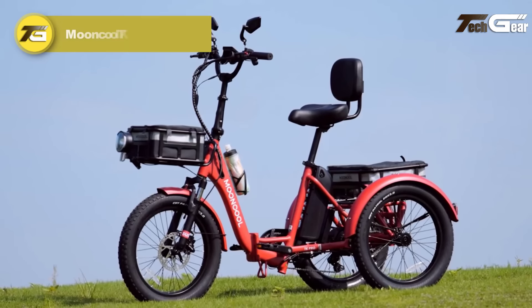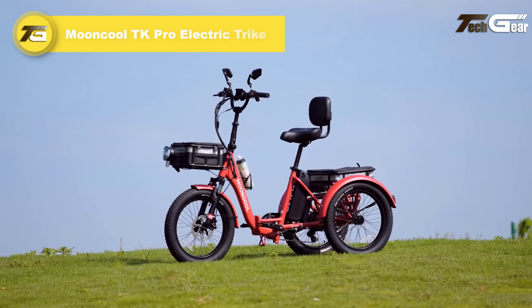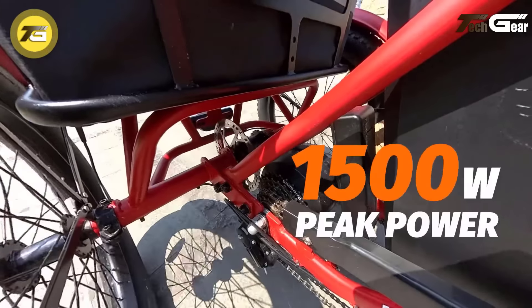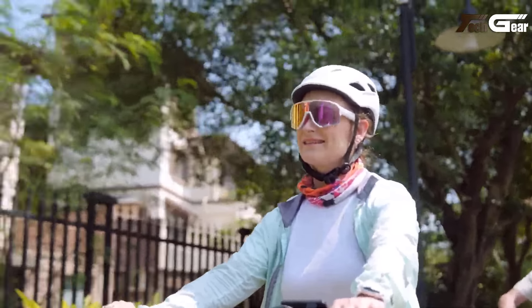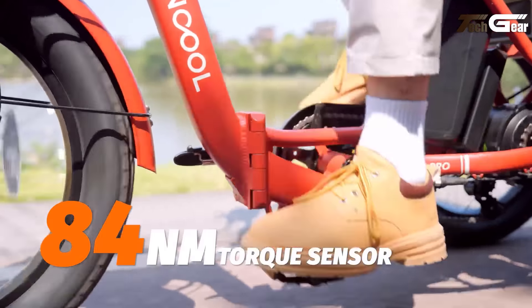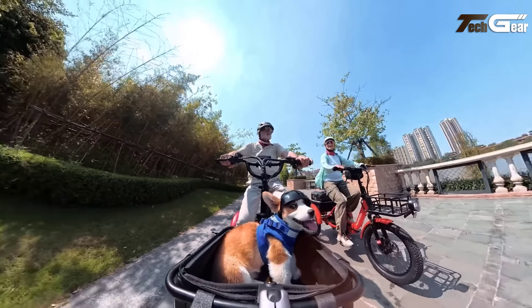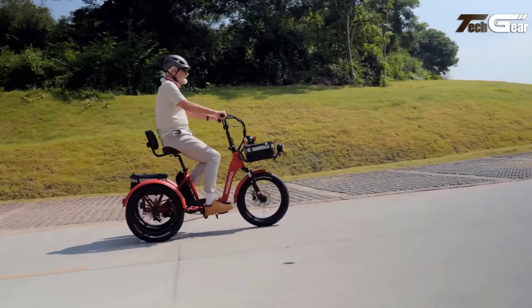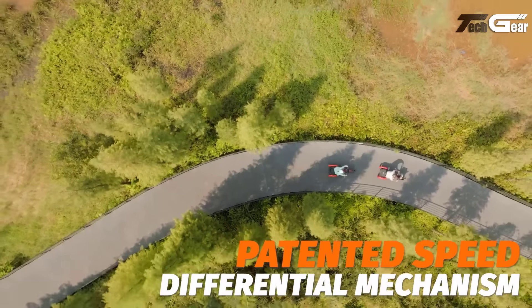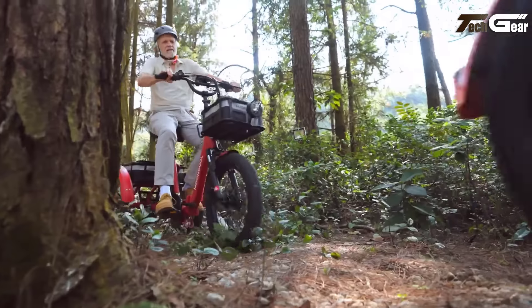Mooncool TK Pro Electric Trike. The Mooncool TK Pro Electric Trike is a versatile and comfortable choice for urban commuting and leisure rides. Equipped with a powerful 48V 750W motor and a 48V 20Ah battery, it delivers a range of 45 to 75 miles, making it perfect for extended trips. Riders enjoy a smooth experience thanks to six-speed Shimano gearing, an upgraded torque sensor, and half-twist throttle, all supported by reliable hydraulic disc brakes.